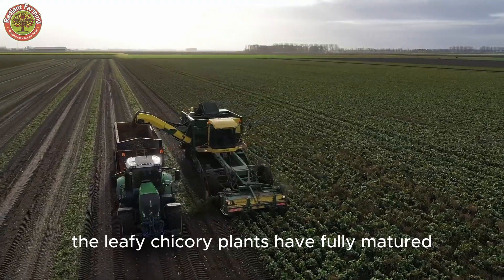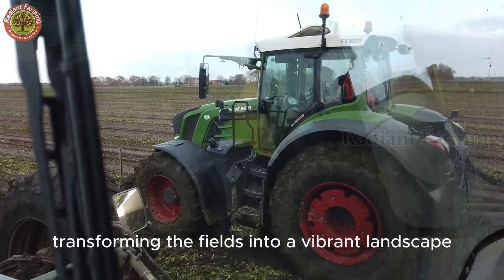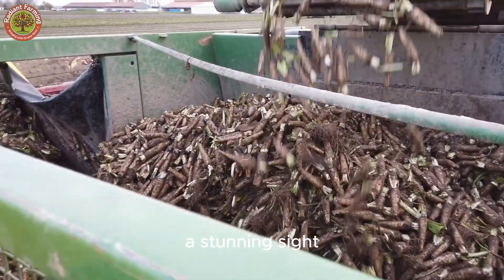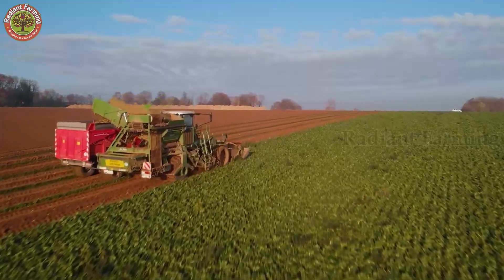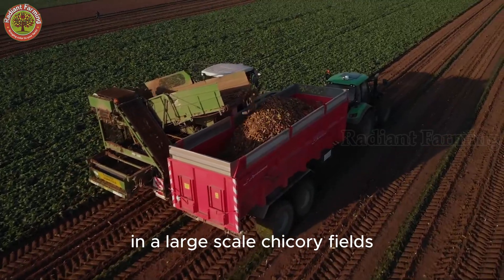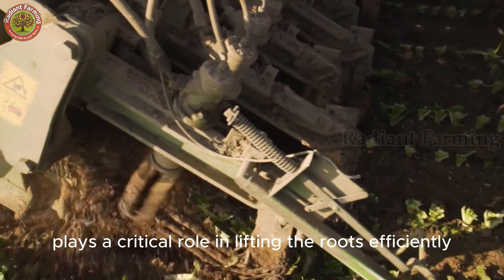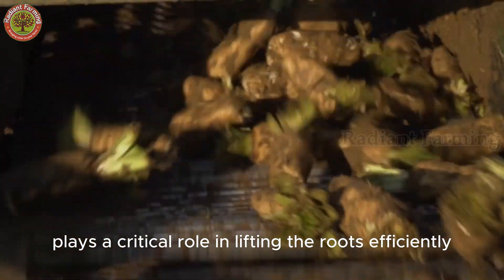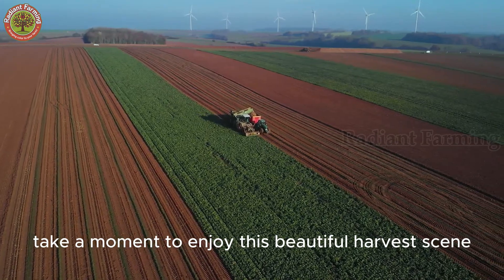By early fall, the leafy chicory plants have fully matured, transforming the fields into a vibrant landscape — a stunning sight as they prepare for the first phase of harvest. In large-scale chicory fields, advanced harvesting machinery plays a critical role in lifting the roots efficiently while preserving their quality. Take a moment to enjoy this beautiful harvest scene.